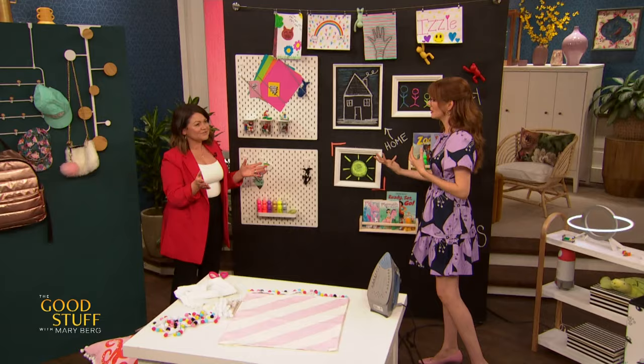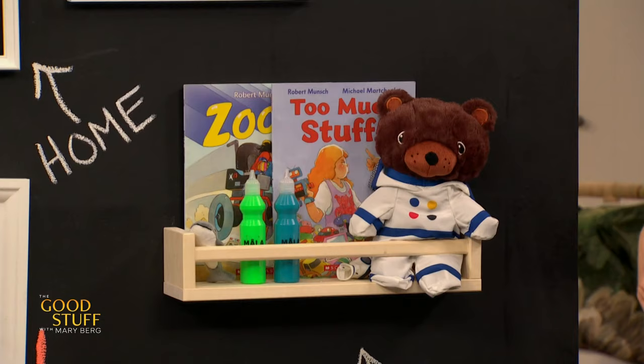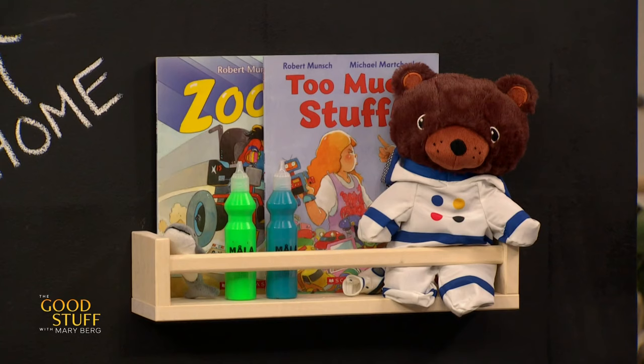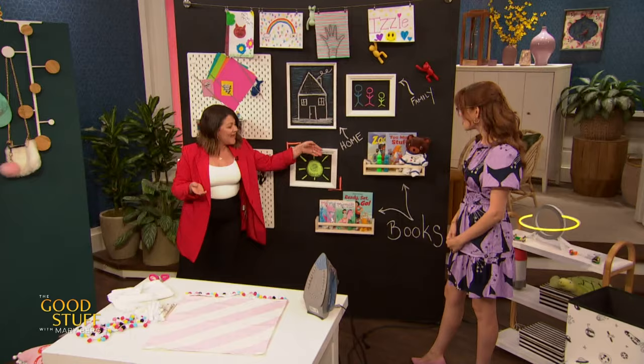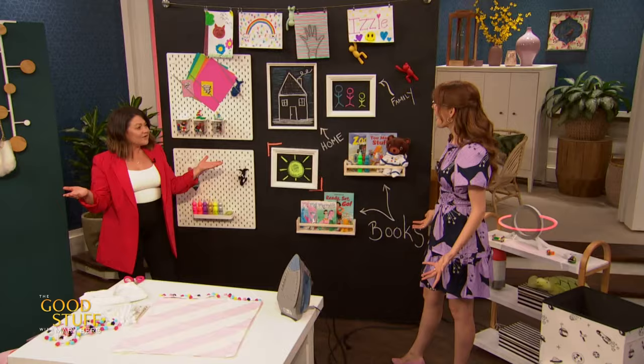Think outside the box when it comes to kids' storage, especially because kids' storage tends to be extremely expensive. Why spend the money when you can just look in different departments? For example, storing books vertically where you're actually showing the front covers of them — use a spice rack instead. These are spice racks for under $10 from IKEA that you can use to store books, paint, even stuffies. They come in a natural wood finish and you can even paint them to customize and work with your child's decor. You and your child can have a little DIY session and then display your books.